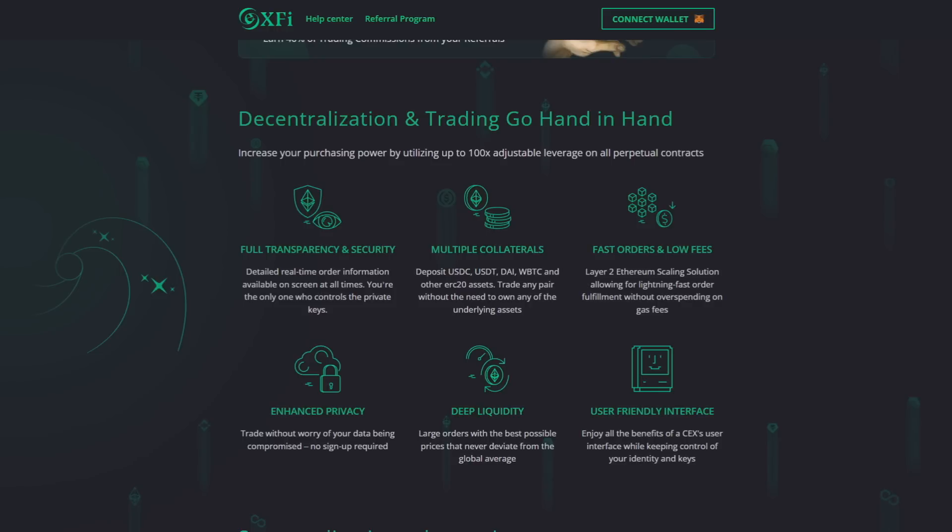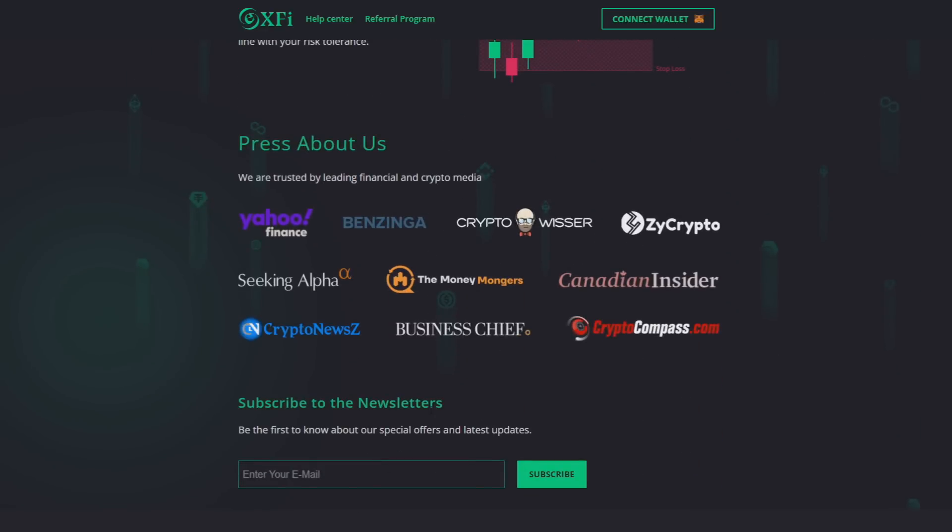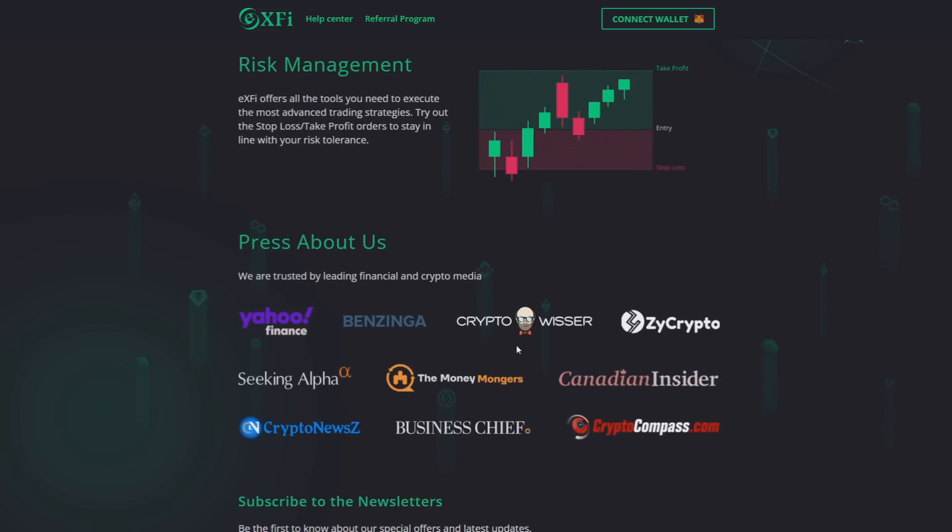Some cool things about X5 is how they are also known in the press. As you can see: Yahoo Finance, Benzinga, CryptoVisor, Zcrypto, SinkAlpha, The Money Mongers, Canadian Insider, Crypto News Z, Business Thief, Crypto Compass, and many more have covered them. This means they have really strong backing and credibility, and they know what they are doing in this world — they are trusted.